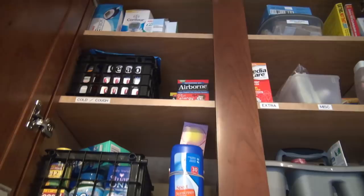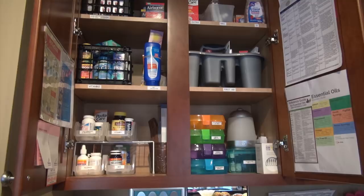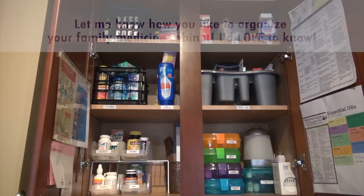That is our family medicine cabinet. My daughter does have pretty significant medical issues, so her tube feeding and IV supplies are located elsewhere in the house where we access them more frequently. This is the system that works for our family. I'd love to hear what you do for your family medicine cabinet — if you have any tips or tricks you'd like to share, I'd love to hear them. That's it for this video, thank you so much for watching and take care.